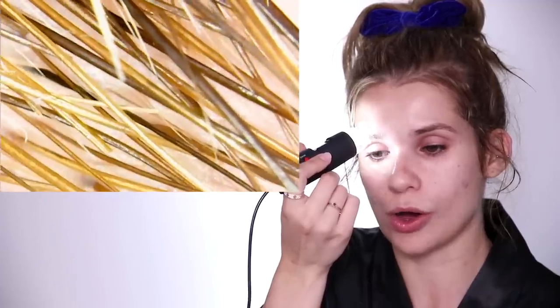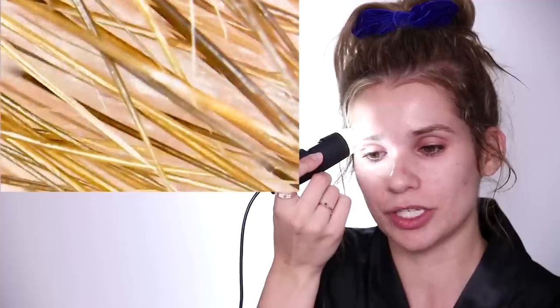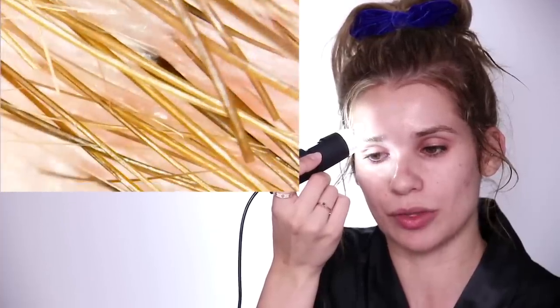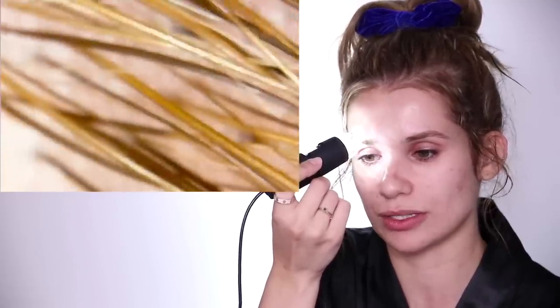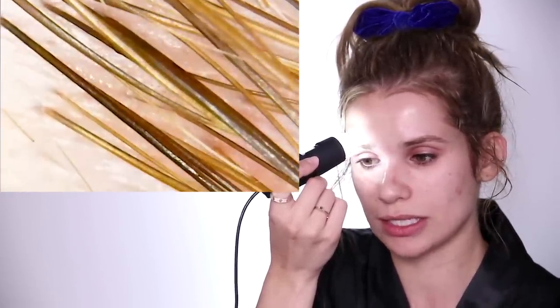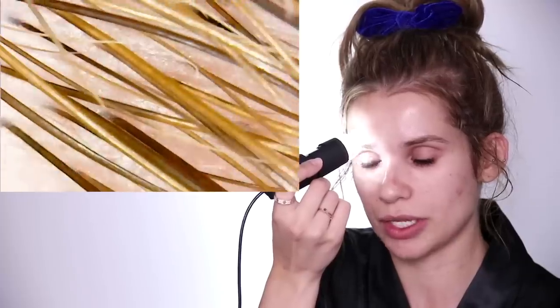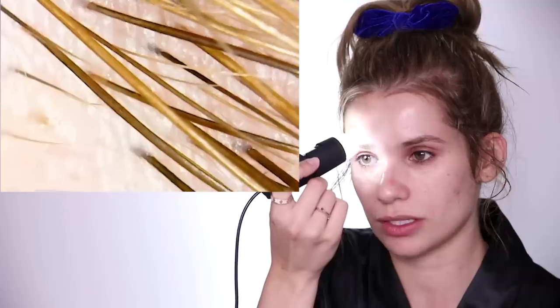Whoa, whoa, whoa! Oh my god, they look so thick. I bleached my brows, so that's why you see the blonde and the really dark hairs — the dark hairs are my natural color and the blonde are the bleached ones. It's so spiky — you can literally see them stabbing or like piercing out of my skin. That looks painful, almost. That looks disgusting.